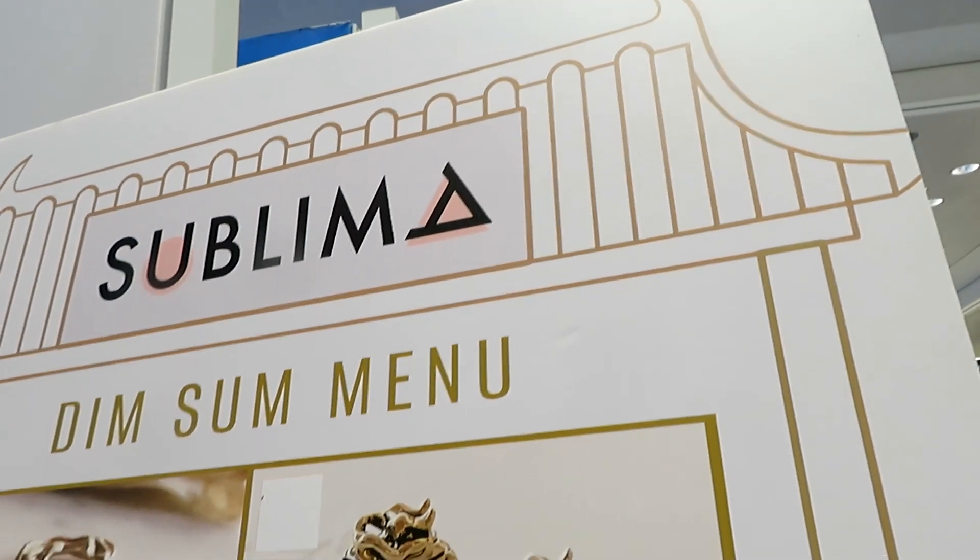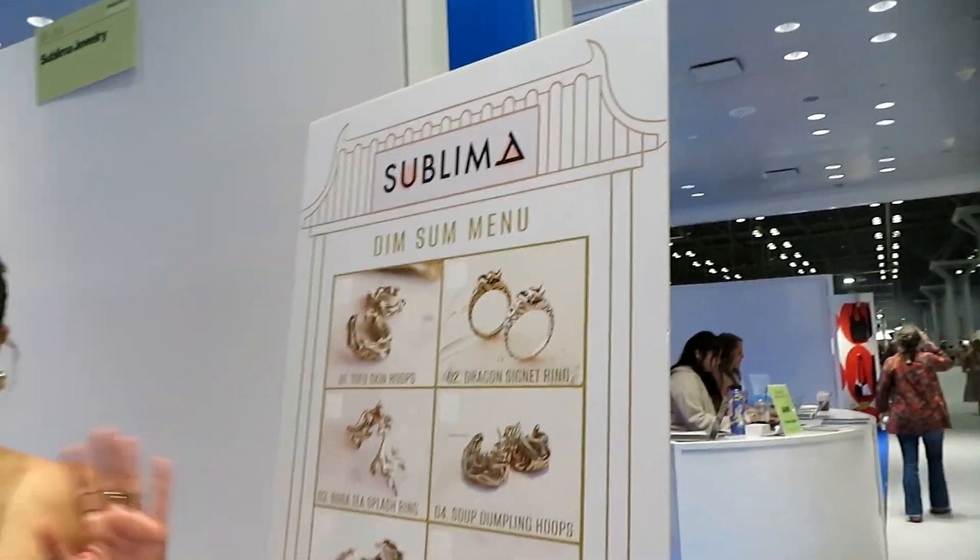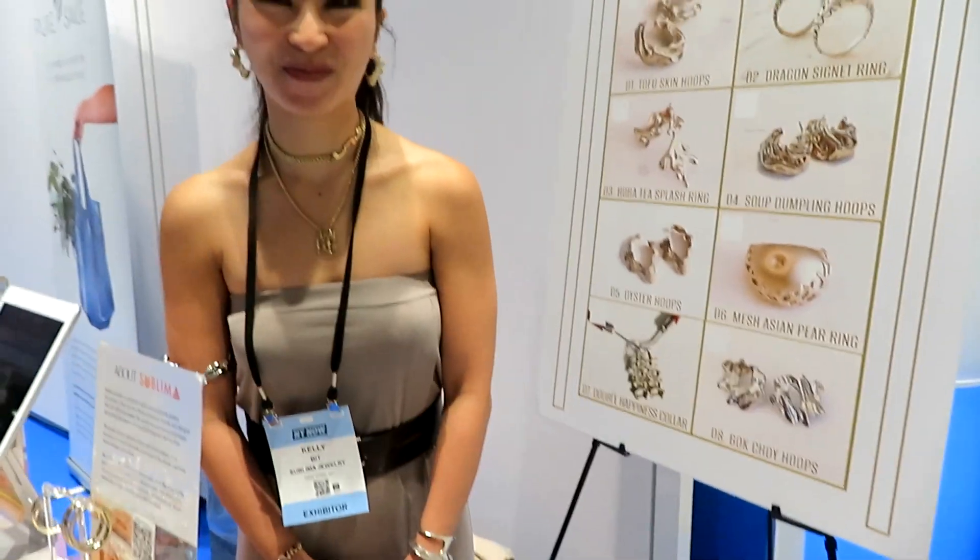Did I say it right? Kelly Bitt is the creator of Sublima Jewelry, and she's going to talk to us about a video. Hey Kelly, what's going on? You look lovely today. Look at this — she's covered in the bling. That's why we say it.